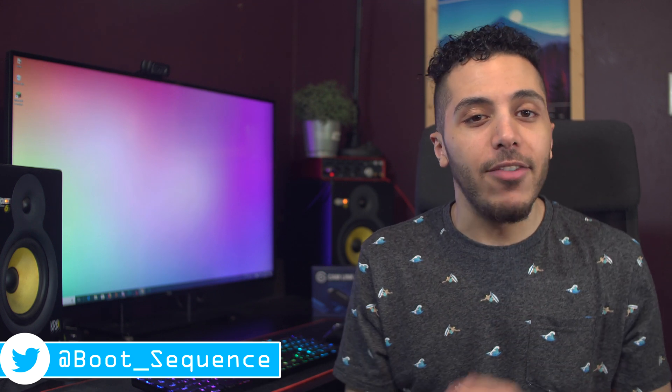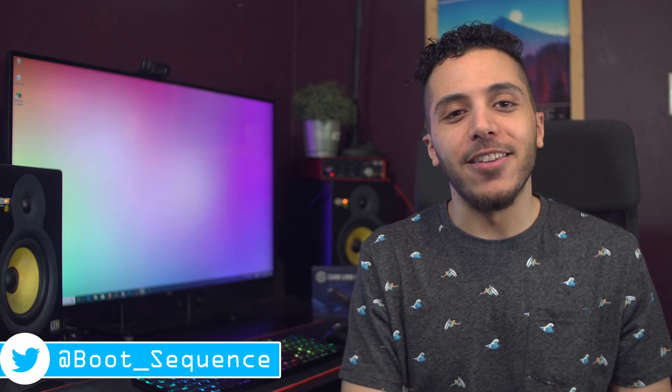Anyways guys, that is pretty much it for the news today. Hopefully you've enjoyed. If you got any comments or questions, put them down below. Leave a like if you liked it, dislike if you eat light bulbs — which I've actually done once. As usual, you can click right here to see the latest video, and click here to subscribe to the channel. Stay frosty my dudes, and I'll see you on the next one.